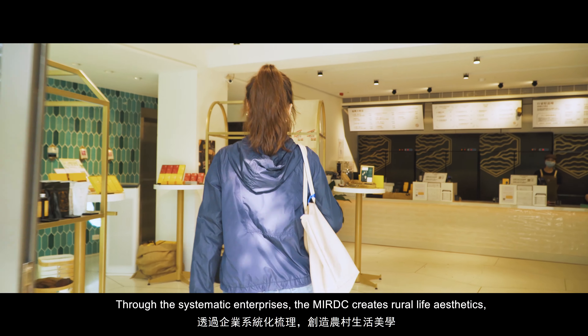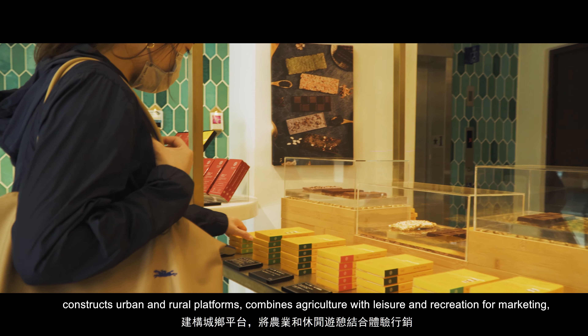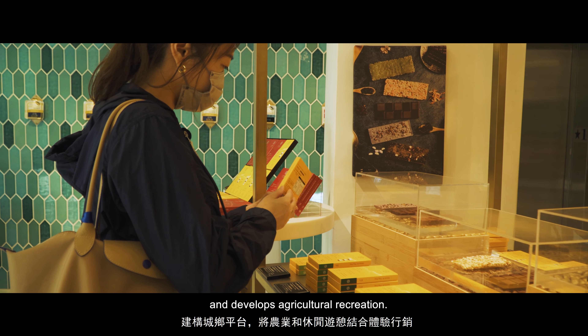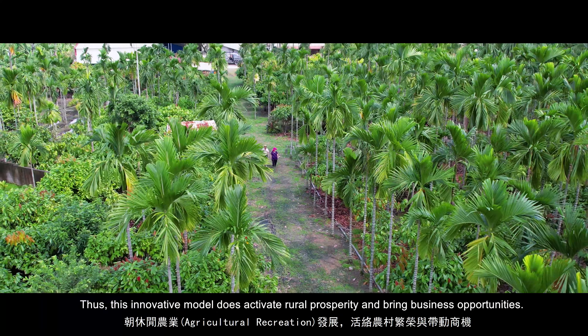It truly transforms farms with only plants into sightseeing farms of increased added value. Through systematic enterprises, the MIRDC creates rural life aesthetics, constructs urban and rural platforms, combines agriculture with leisure and recreation for marketing, and develops agricultural recreation. This innovative model activates rural prosperity and brings business opportunities.